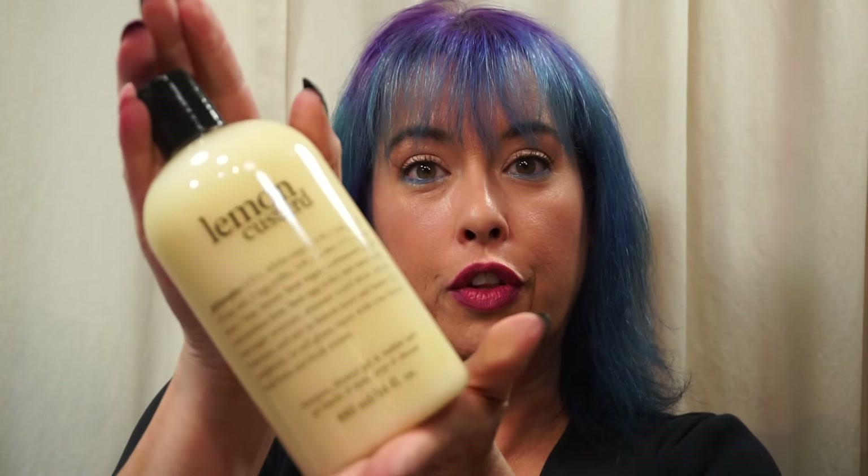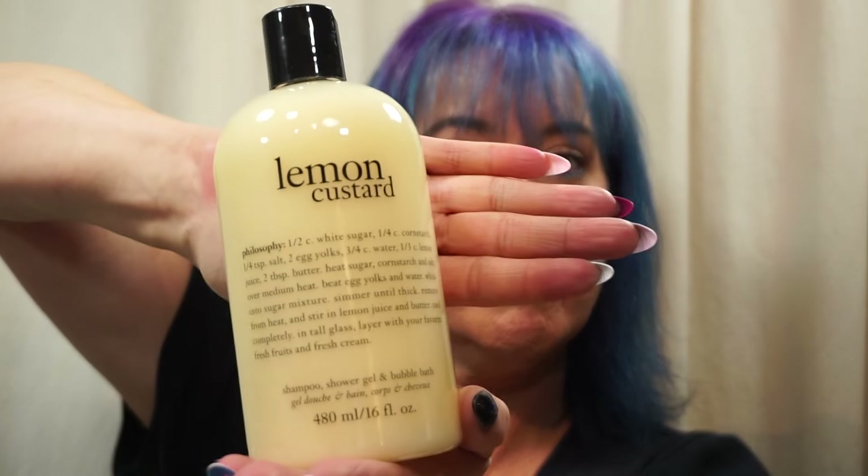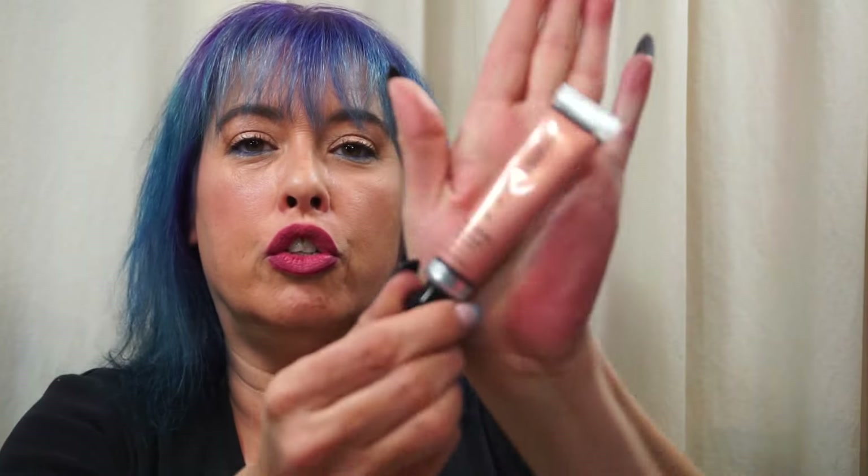When you first came in they gave you a Philosophy Lemon Custard — full-sized. Everything they gave free was full-sized. All you had to do was show that you follow them on Instagram. And in the bag they also had a Josie Maran Argan Infinity Lip and Cheek Creamy Oil in Everlasting Honey. So those two were in the bag to start.